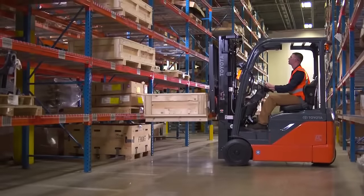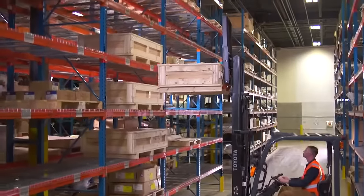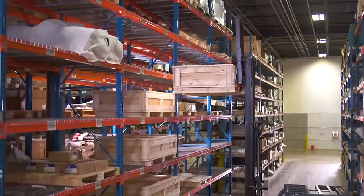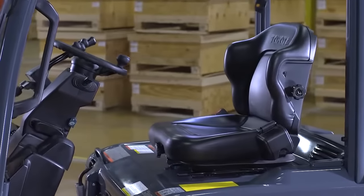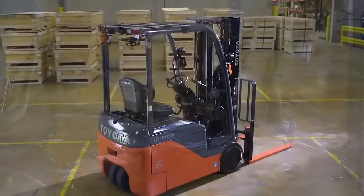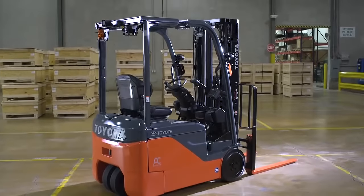Your forklift should be your best ally. With new and improved features, the Toyota 3-Wheel Electric does just that. It takes efficiency and uptime to new heights. But Toyota has done more than simply improve productivity and efficiency — the 3-Wheel Electric has been designed with standard features that improve durability as well.